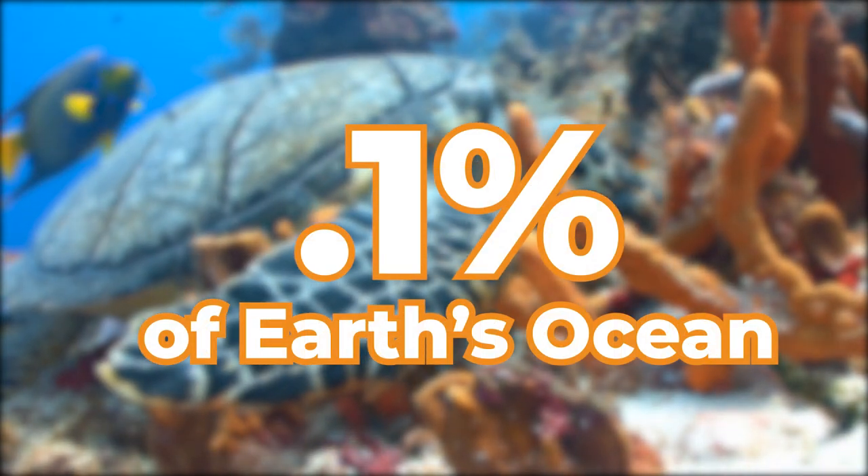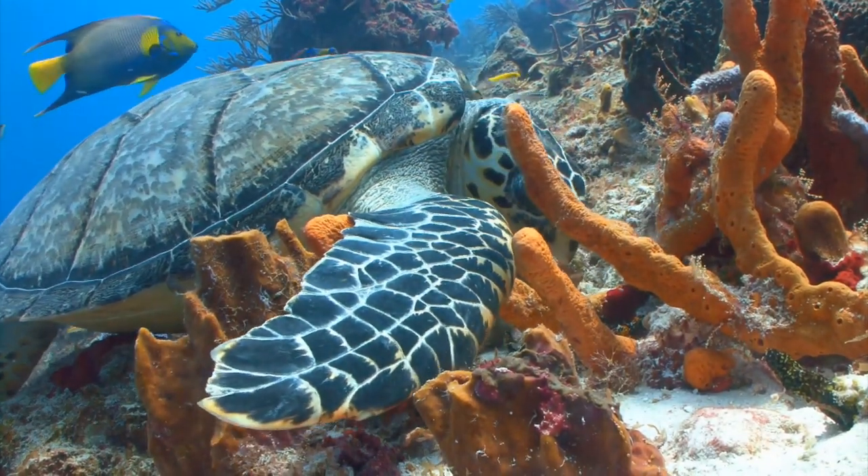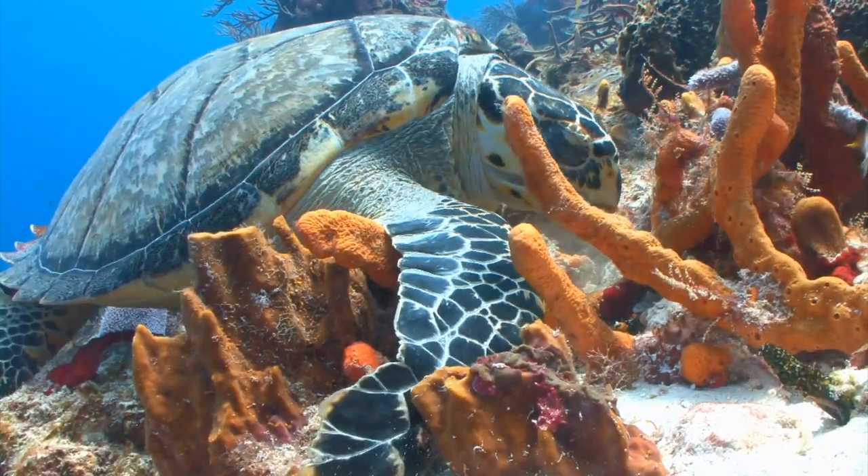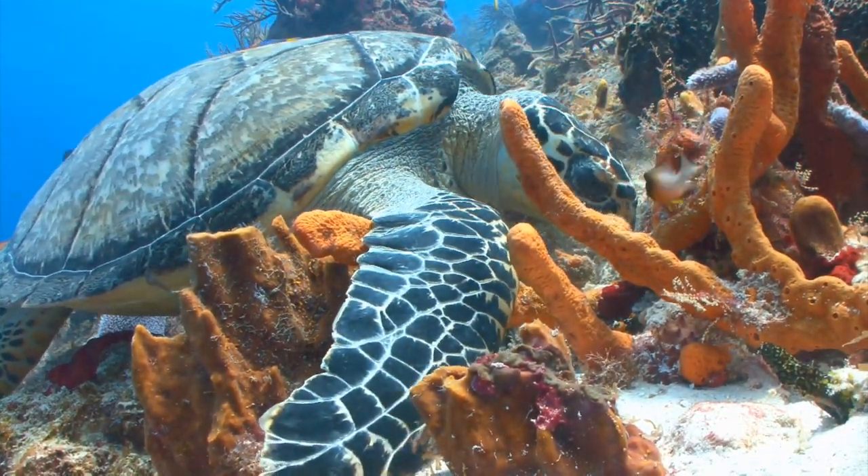For this reason, they've been called rainforests of the sea. You can find thousands of species of fish, rays, corals, crabs, lobsters, sharks, octopuses, manatees, and so much more. They're simply an astonishing array of life.